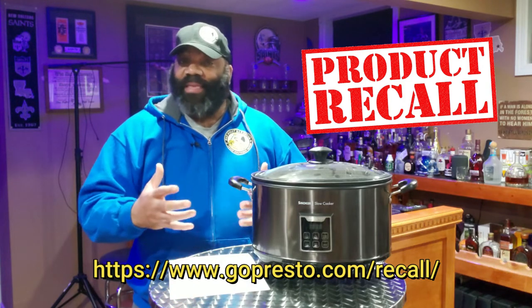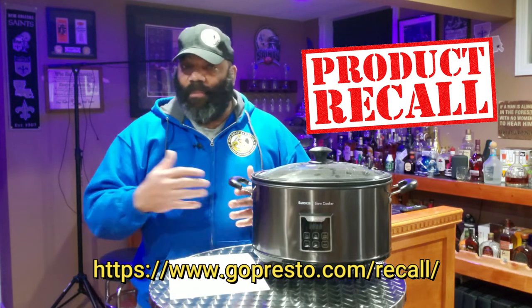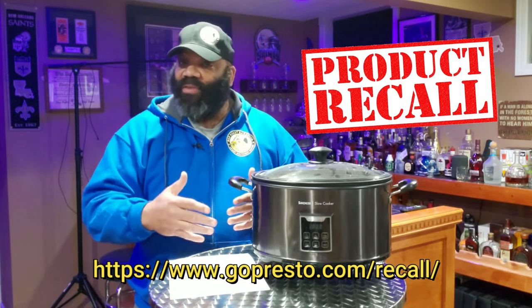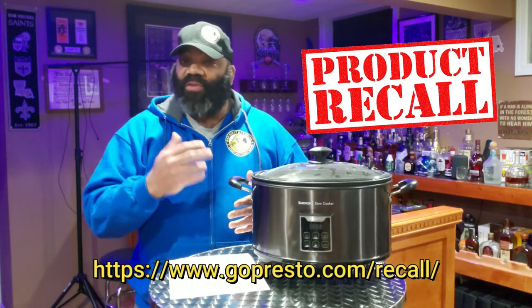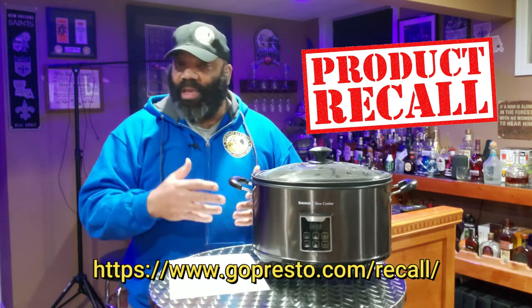Once I get the sticker, I put the smoker in a box, put the sticker on it, and take it to any FedEx site and they'll ship it back to Presto. It's supposedly about two weeks or so after Presto receives your recalled indoor smoker that they're going to send you a check for $100 to reimburse you for the faulty unit.